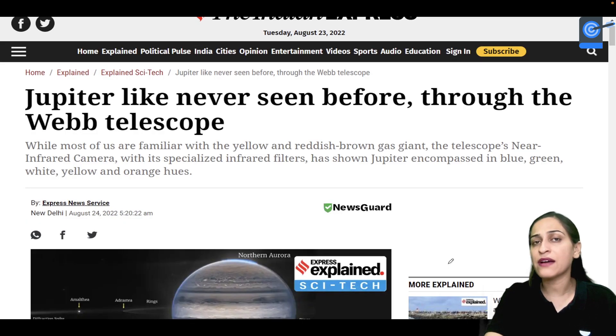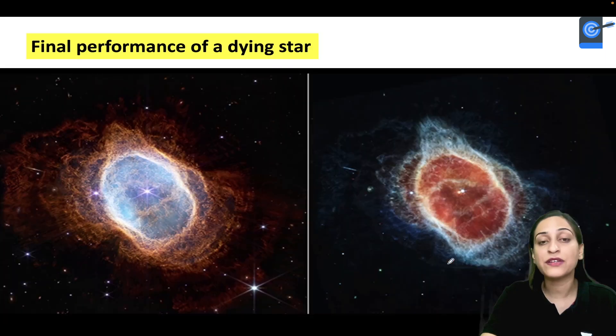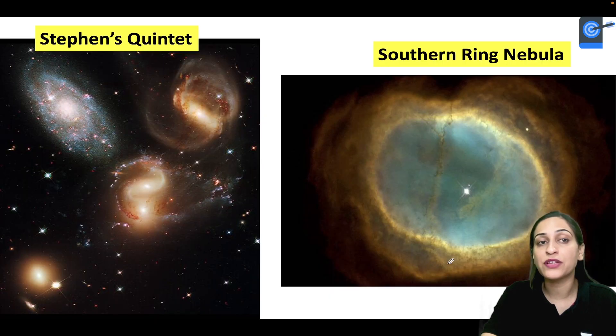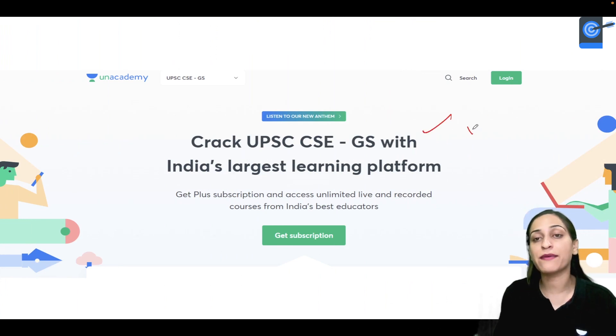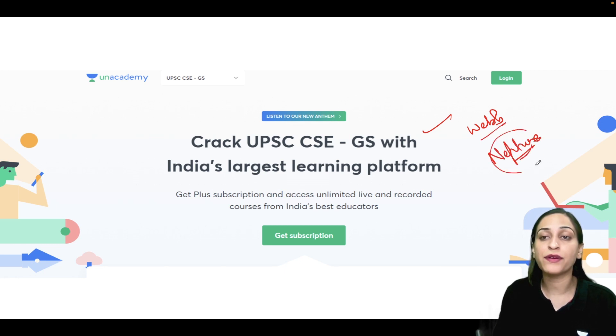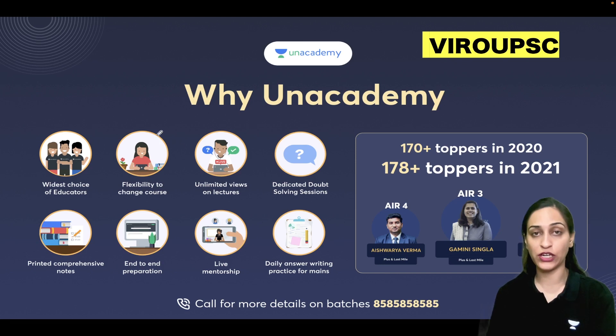The Webb telescope has a primary mirror, secondary mirror, sun shield, antenna, stabilization flap, and spacecraft bus. Through Webb, we have seen Jupiter like never before, cosmic cliffs, a dying star's final performance, galaxy evolution, black holes, Stephan's Quintet, the Southern Ring Nebula, and the Carina Nebula. And the latest image — Neptune's rings — has been sent to us very clearly, and perhaps we will know something new about it.